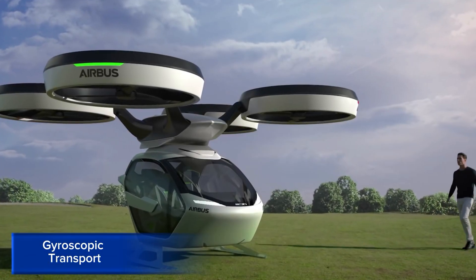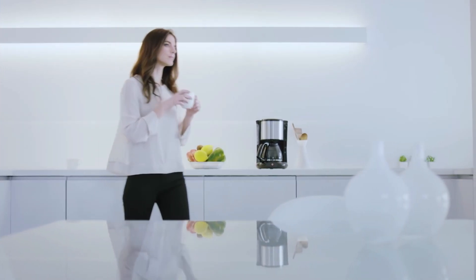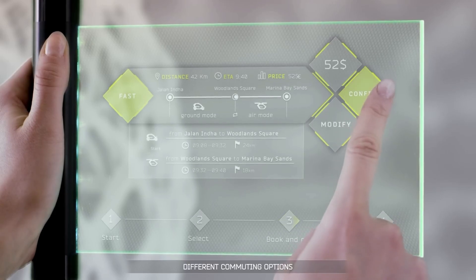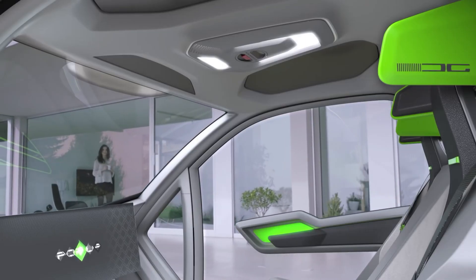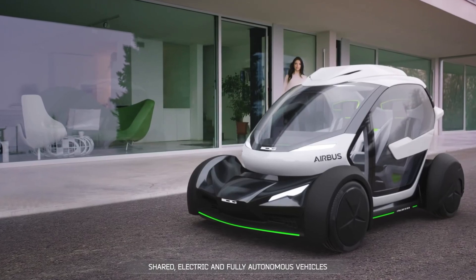Gyroscopic Transport. Gyroscopic transport is a cutting-edge transportation concept that utilizes gyroscopic technology to create high-speed, sustainable, and efficient travel solutions. This innovative technology harnesses the power of gyroscopes to stabilize and propel vehicles at incredible velocities, potentially transforming land, air, and water transportation.